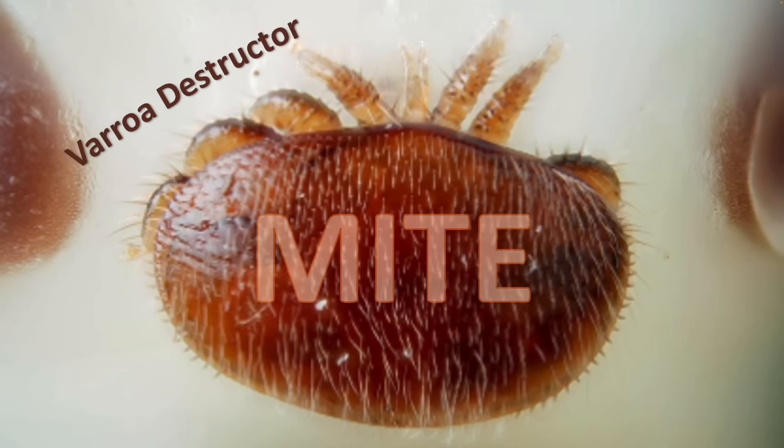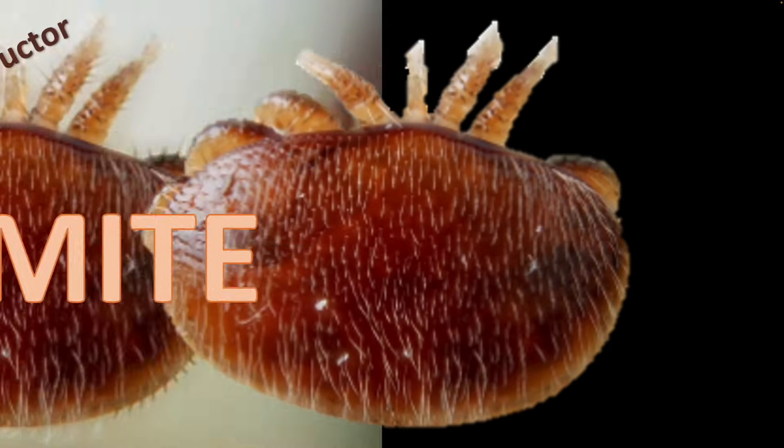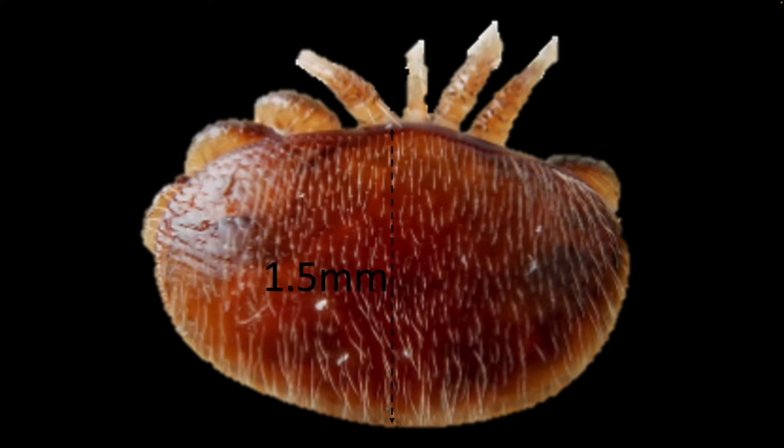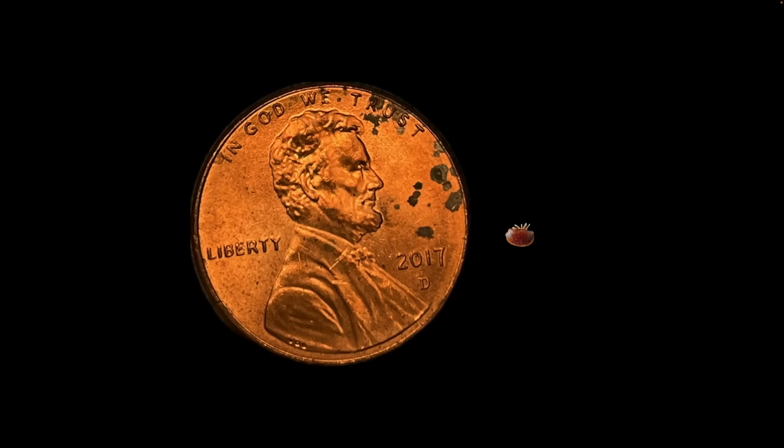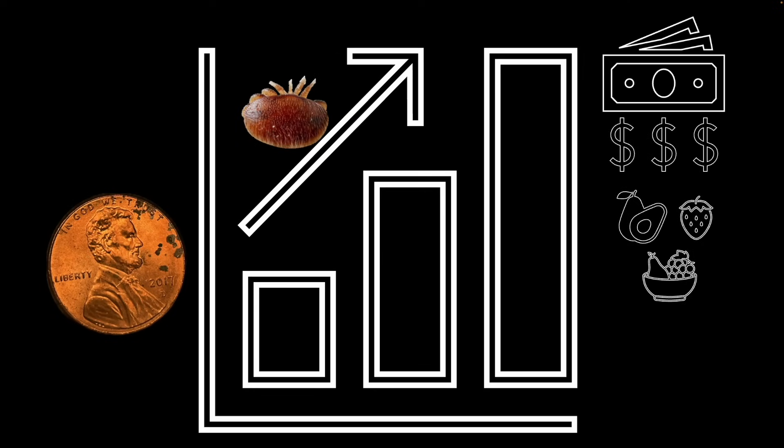Meet the Varroa Destructor, a tiny mite measuring just 2 millimeters by 1.5 millimeters. To put it into perspective, it's smaller than a cent, yet its impact is colossal. This seemingly insignificant creature has the power to disrupt the world economy, potentially affecting your grocery bills.